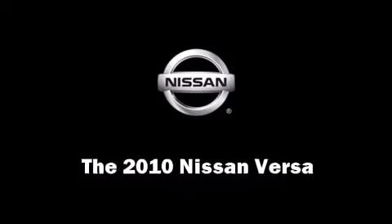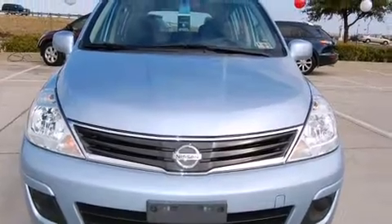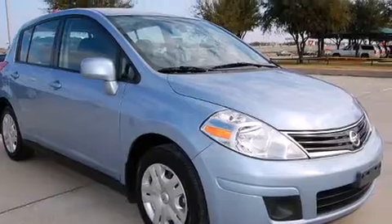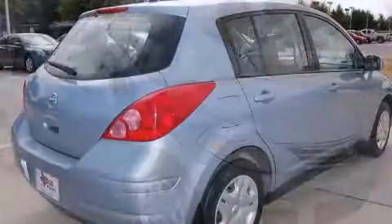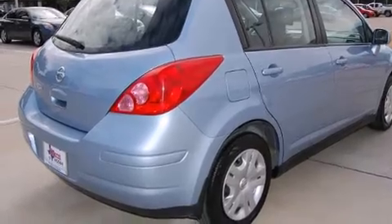Come test drive this 2010 Nissan Versa. This four-door, five-passenger hatchback just recently passed the 10,000 mile mark. It features a front-wheel drive platform, an automatic transmission, and a 1.8-liter four-cylinder engine.